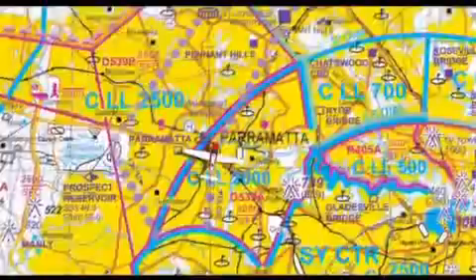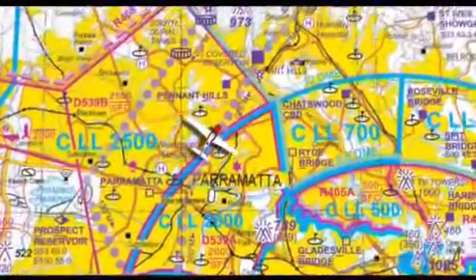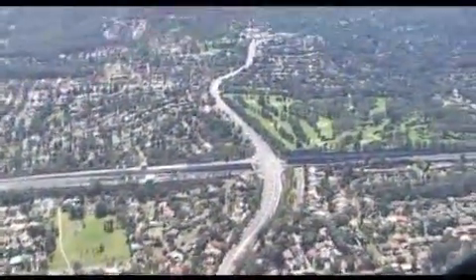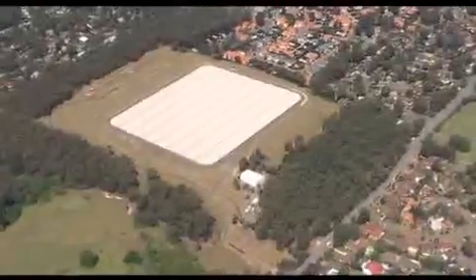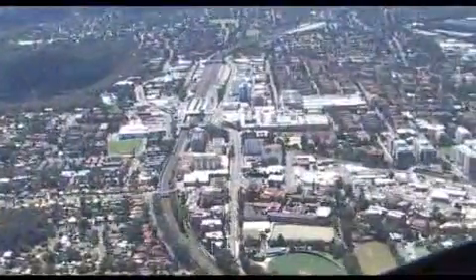Use the many good tracking features marked on the Sydney VTC to help you remain clear of controlled airspace. These include the M2 Pennant Hills Road intersection, the strobe light at Pennant Hills CBD, a covered reservoir at Thornley, the Sydney Adventist Hospital at Wurunga, and the CBD and railway sheds at Hornsby.